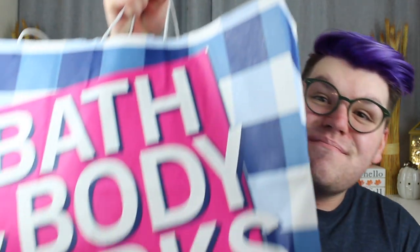Hey guys, it's me Drew and welcome back to my channel. As you see from the title, I have a massive Bath and Body Works haul for you guys. And I mean massive — I have so much stuff in these bags to show you guys. So without further ado, let's get into it.